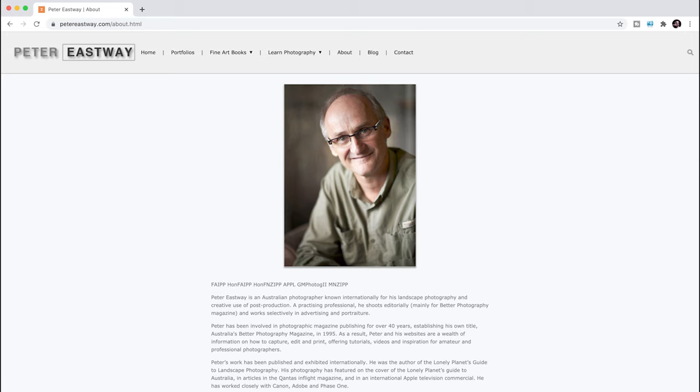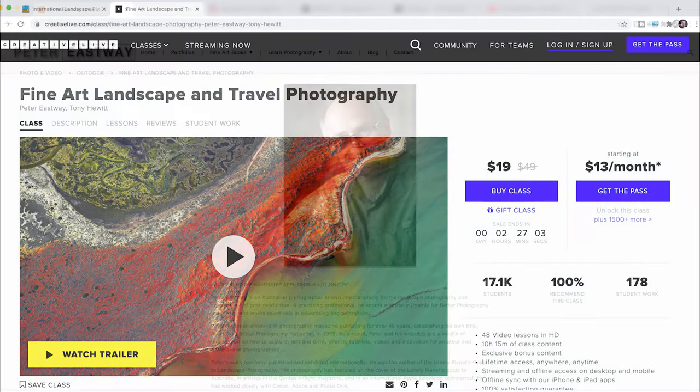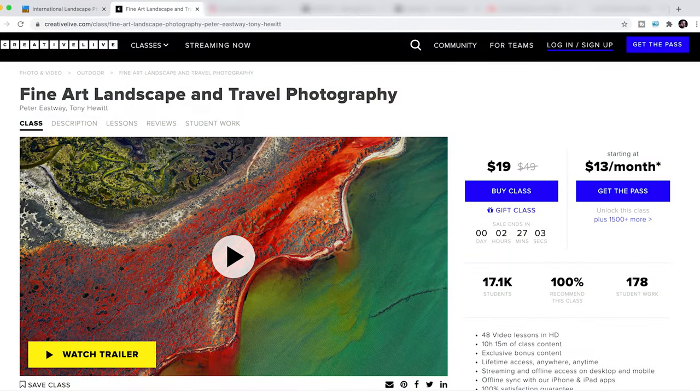I got in contact with Peter Eastway, who is the chairman of the judges — basically the big boss man — and he said yes to me doing this video, which is awesome. So if you're watching, thanks very much Pete, I really appreciate it. If you don't know who Peter is, he's the editor for Better Photography magazine and is a practicing Australian photographer known internationally. I first came across Peter from his Creative Live session with his Fine Art Landscape and Travel Photography course with Tony Hewitt — a fantastic course that's well worth watching.